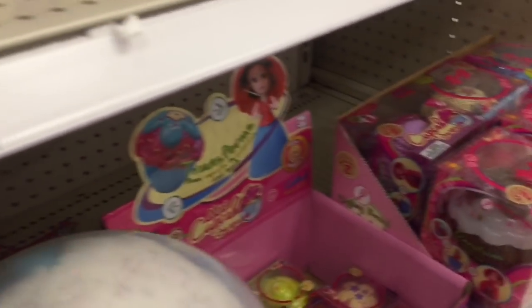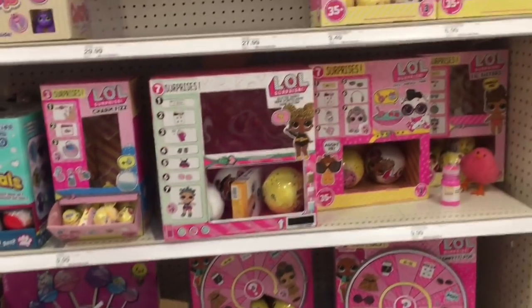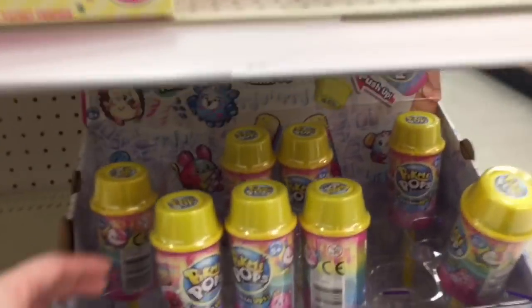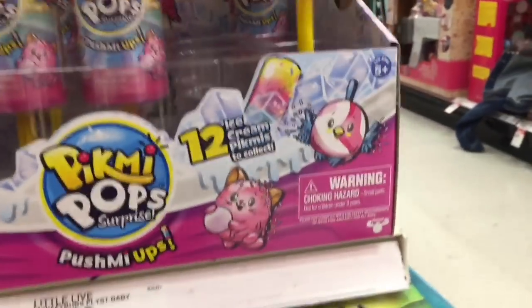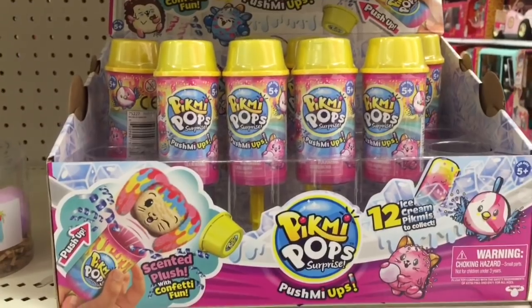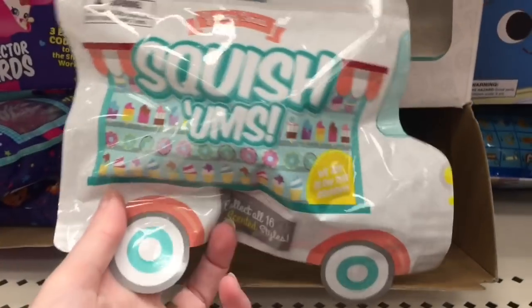I've been tempted to get one of the plushies. I like the little doggy one. The unicorn looks awesome too but I've never seen that one in captivity just yet. On the end cap they have the Pikmi Pop Push Me Ups, which are really cute — that little bird and the cat carrying the little bubblegum peas. That's so cute, those are really fun.